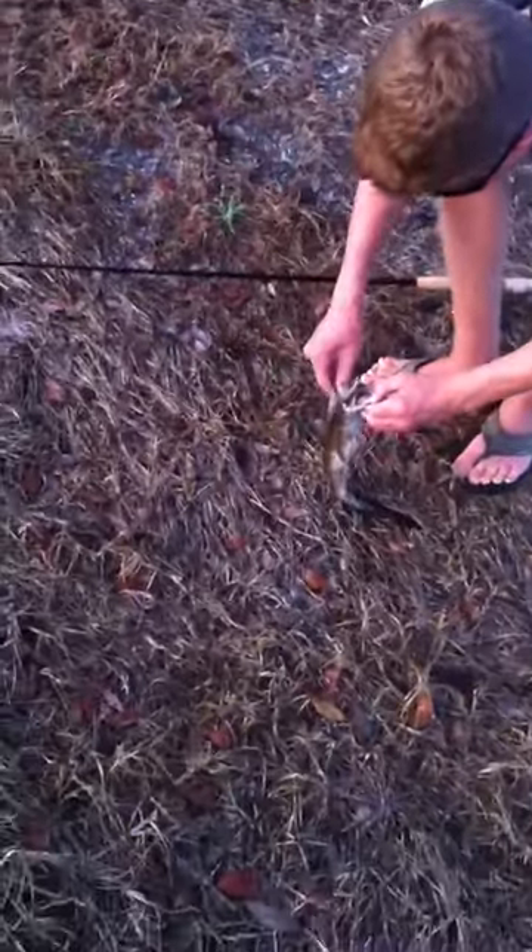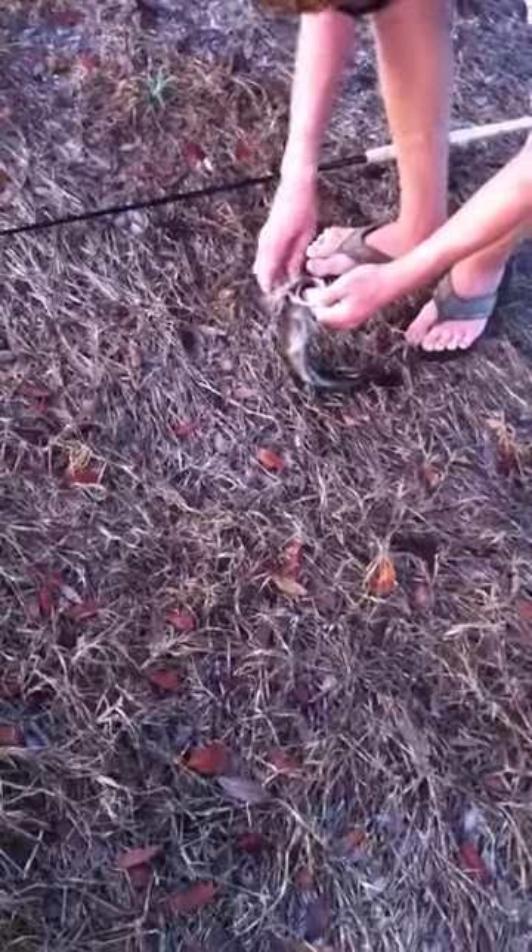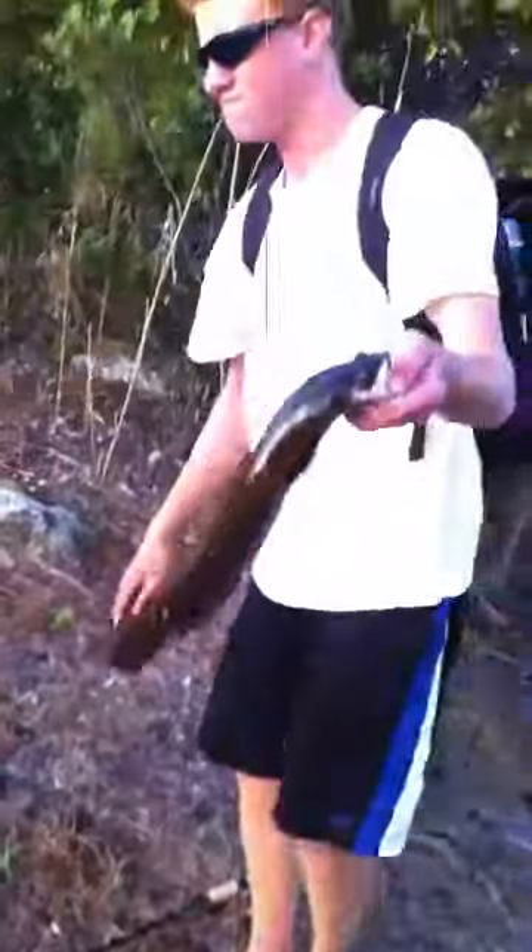Same spot, just seconds after. They're loaded in here. Little snakehead.